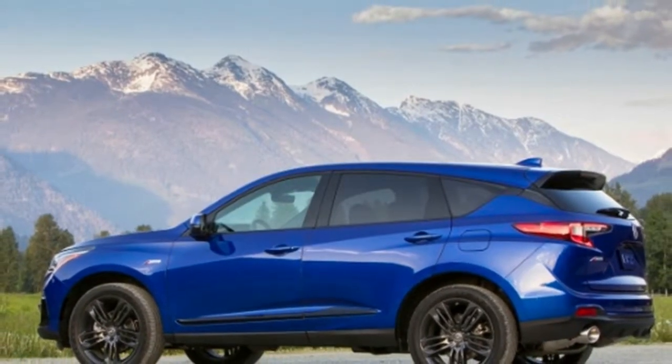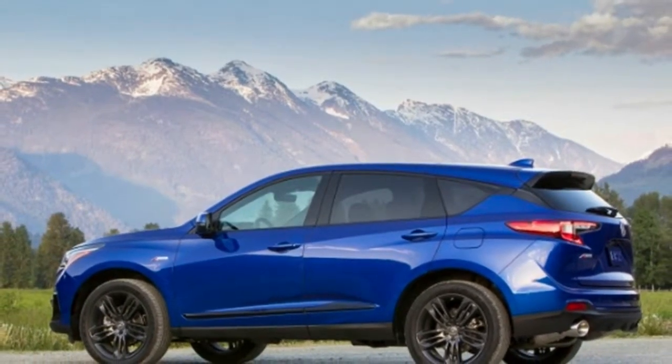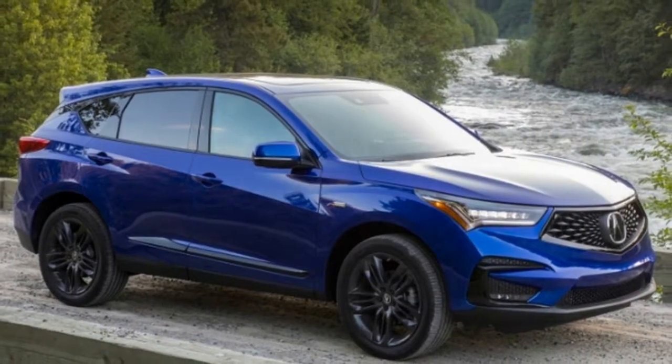You can find Autoblog's driving review of the 2019 RDX here.